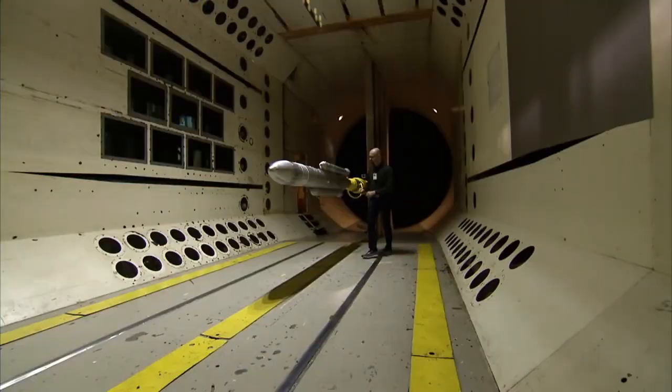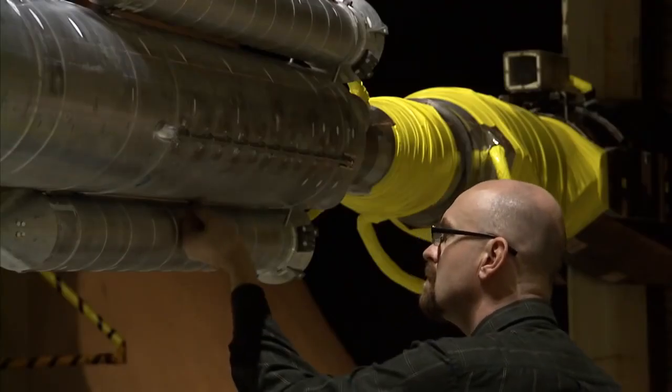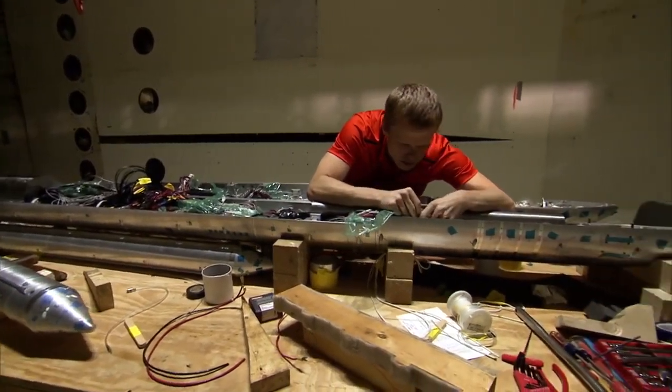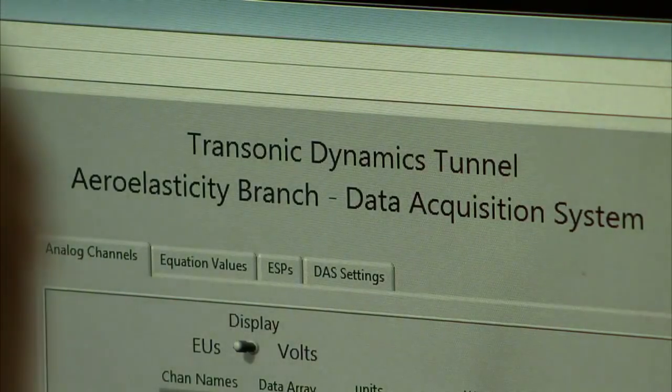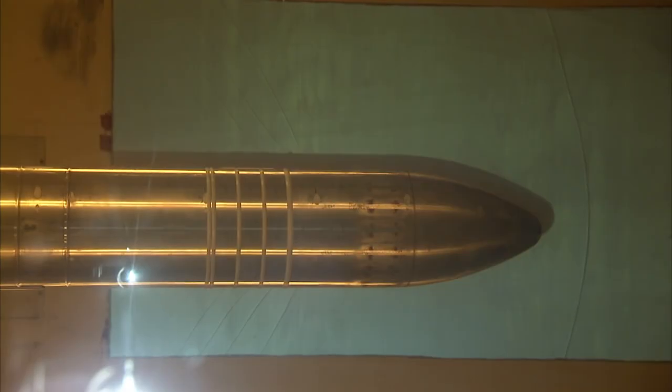Engineers there are using a 56-year-old wind tunnel capable of producing wind speeds up to 900 miles per hour to understand how NASA's Space Launch System rocket will behave at speeds just below supersonic. That's the speed where shockwaves can oscillate on the rocket and apply unsteady pressures.